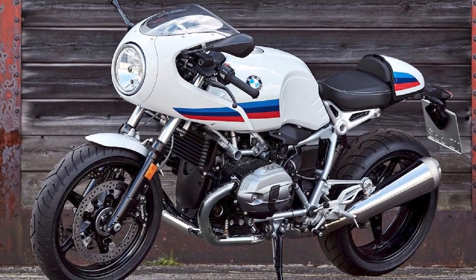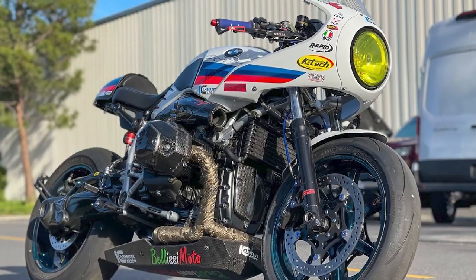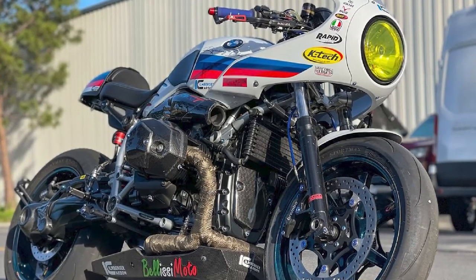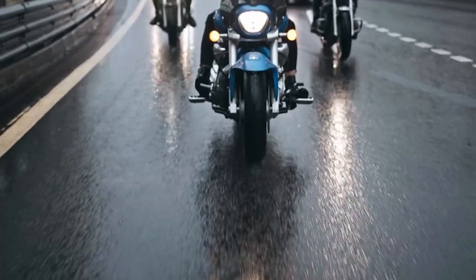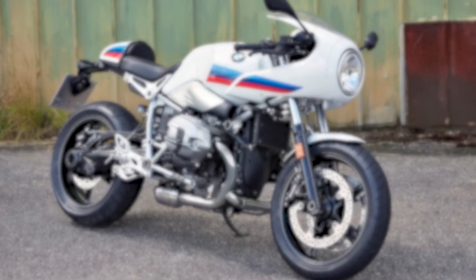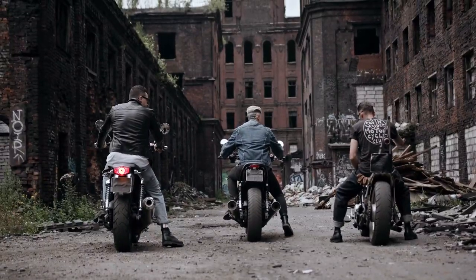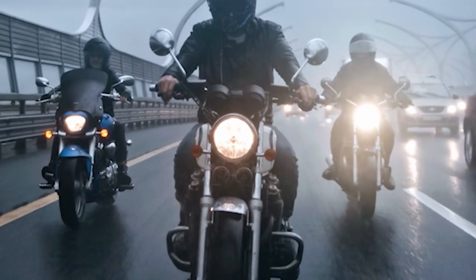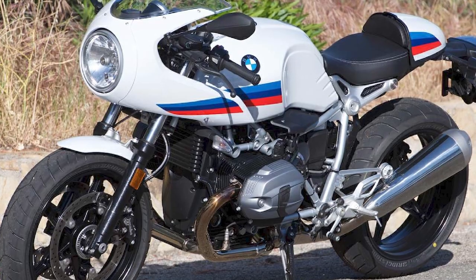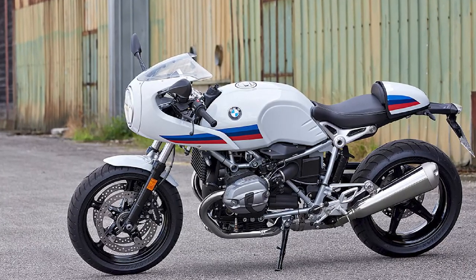Comfort and Ergonomics. The R-Ninet has a comfortable seating position and a spacious cockpit. The handlebars are wide and the footpegs are positioned for a relaxed riding position. The bike is also equipped with a quick-release windshield that can be adjusted to provide wind protection. Style and Customization. The R-Ninet is a stylish motorcycle with a classic boxer engine and a minimalist design. As a modular motorcycle, it can be customized to the rider's individual preferences with a wide variety of parts and accessories. Overall, the BMW R-Ninet is a high-quality, stylish, and performance-oriented motorcycle that can be truly made your own.